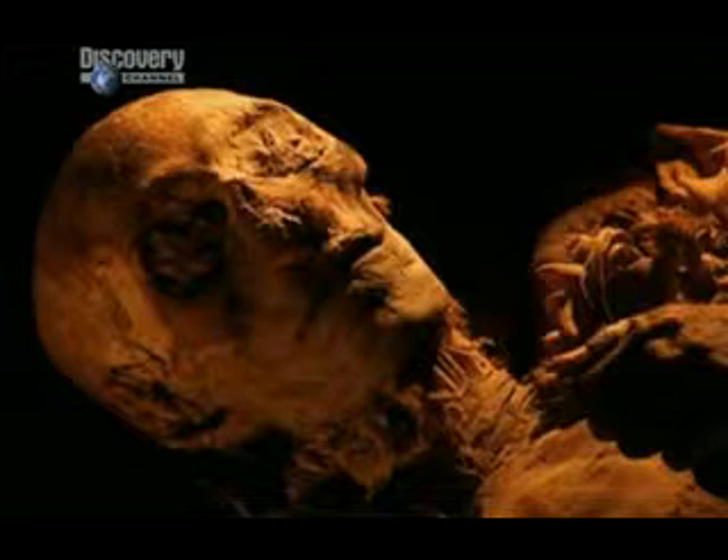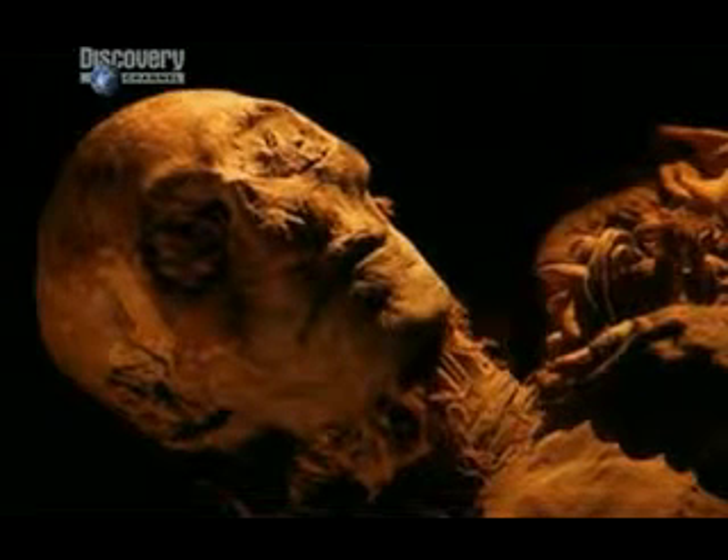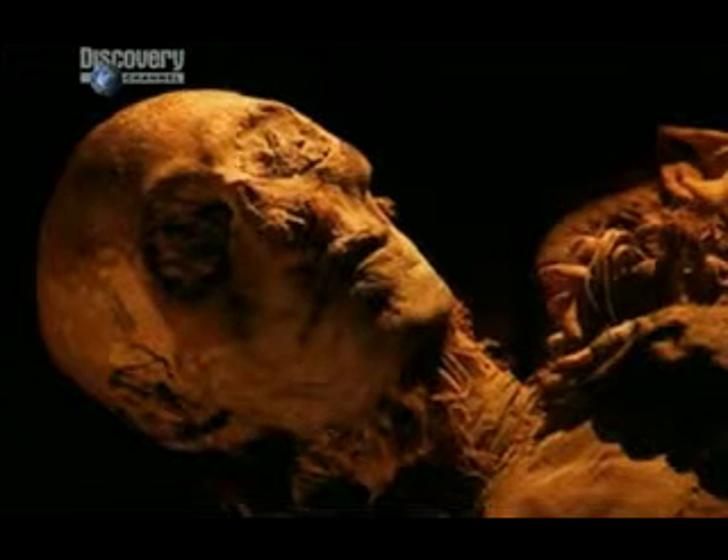The strong one of KV60 is also a strong contender. She has the royal arm, is the right age, and bears the most striking facial resemblance to the Tutmosis family. She was clearly also a queen.